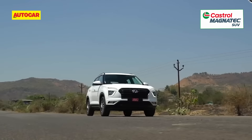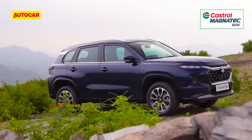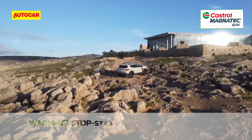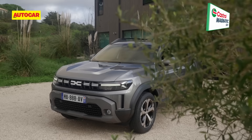The new Duster will go up against a competent field of mid-sized SUVs including the Hyundai Creta, Kia Seltos, Volkswagen Taigun, Skoda Kushaq, Maruti Grand Vitara, Toyota Urban Cruiser Hyryder, and MG Astor. As before, rugged appeal could help the Duster make a space for itself in the crowd. Renault's partner Nissan will also have its own version of the Duster further on.